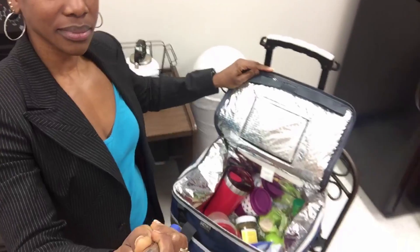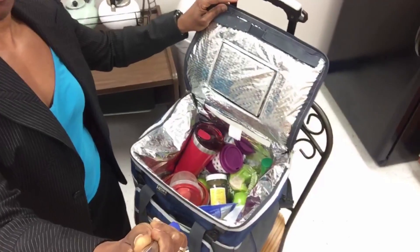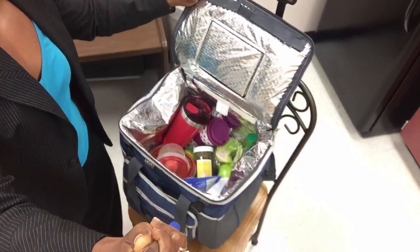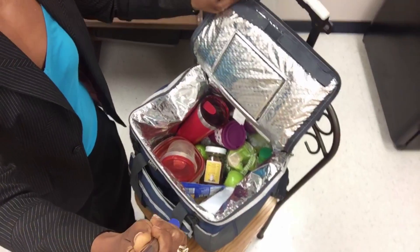First of all, I have a pencil case where I put my silverware. So here is my bag — this is all the food I brought today to eat. This is one way that I stay on track. As you can see, I have a big cup.